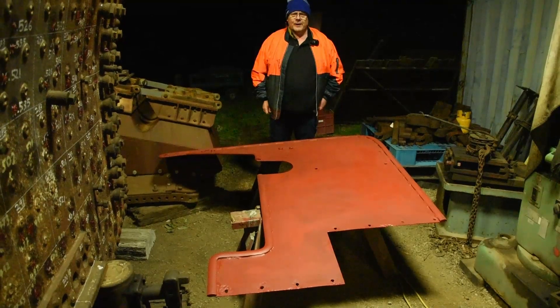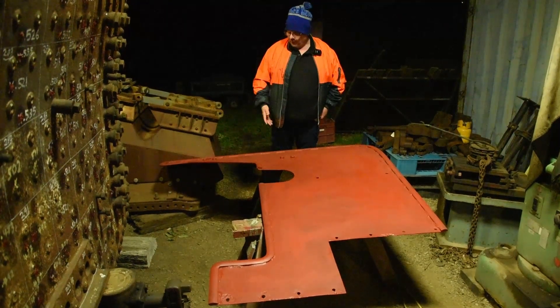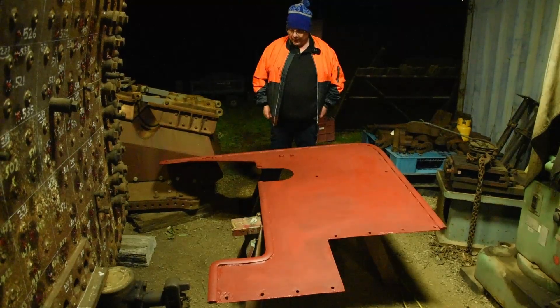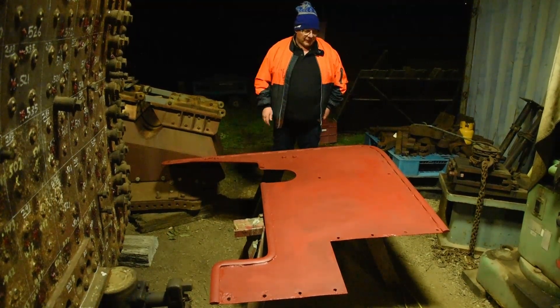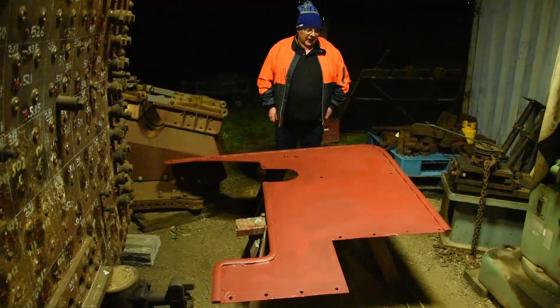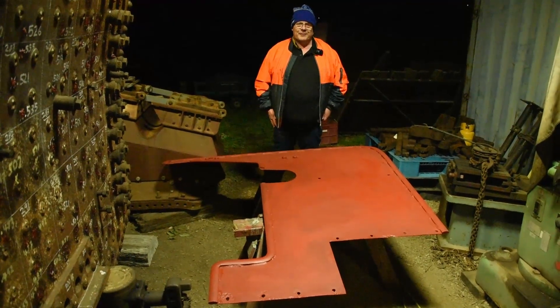I'm Richard, one of the volunteers on the K177 project. What we've got in front of us is part of the smoke deflector for the locomotive that we're currently putting primer on. It also needs a bit of metalwork before it's finished, and it'll look really good on the finished locomotive.